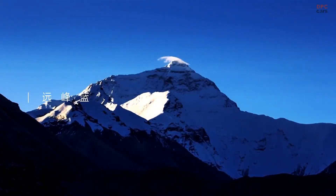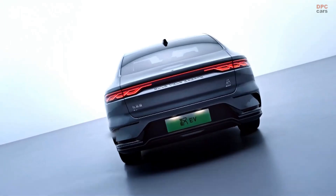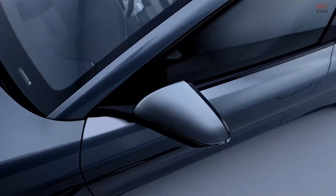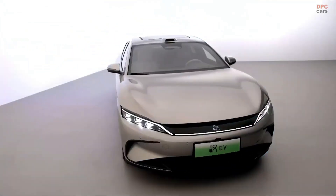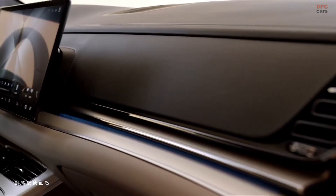At first glance, the Han Intelligent Driving Edition looks sleek and elegant, but what really sets it apart is what lies beneath the surface — an impressive combination of sensors, power, and next-generation software.